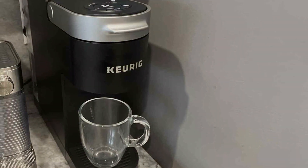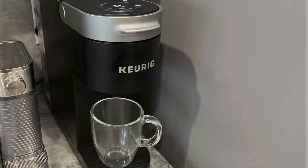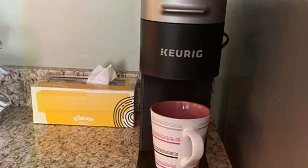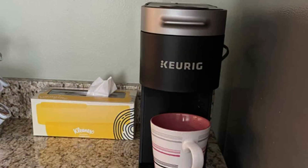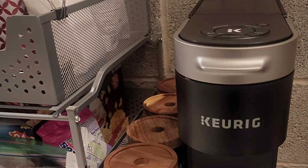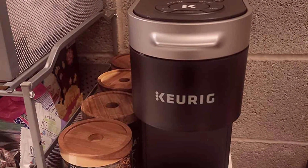Despite its slim profile, this coffee maker doesn't compromise on effectiveness. With a rapid brewing system, you can enjoy a piping hot cup of coffee in minutes, perfect for busy mornings or when you need a quick pick-me-up. Crafted with durability in mind, the Keurig K-Slim is built to last, promising years of reliable performance. Plus, with its affordable price point, you can enjoy premium coffee without breaking the bank.